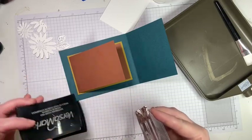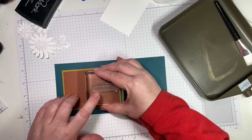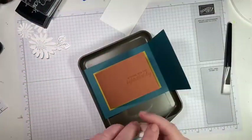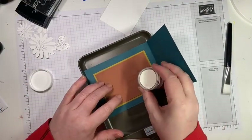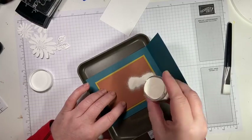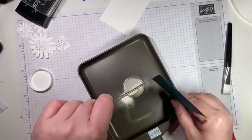I'm just going to ink this up with Versamark and put it right in the middle. The rain's about to stop — it was such a gorgeous day today. Do not do what I did and glue your card together before you remember to emboss!